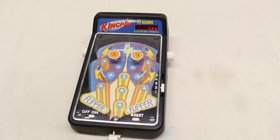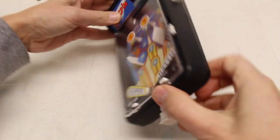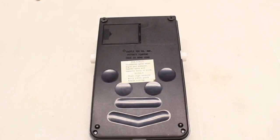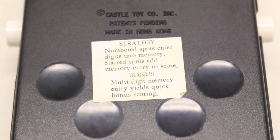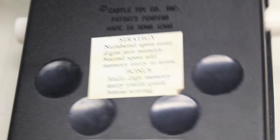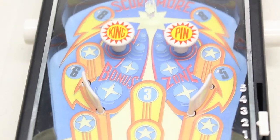What's strange about it is the scoring — I cannot figure out how it scores. I'm going to flip it over and zoom in on what it says. It says: strategy, numbered spots, enter digits into memory. Starred spots, add memory entry to score. So it seems like you've got to get the stars to get the actual points. And this is bonus: multi-digit memory entry yields quick bonus scoring. I don't know what that means, but so again — stars and numbers.